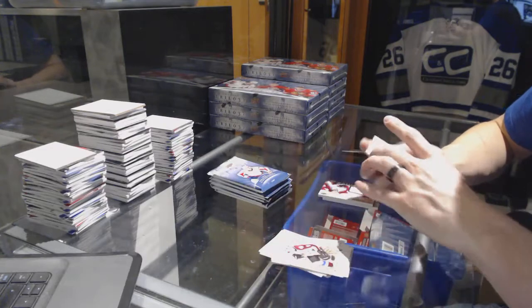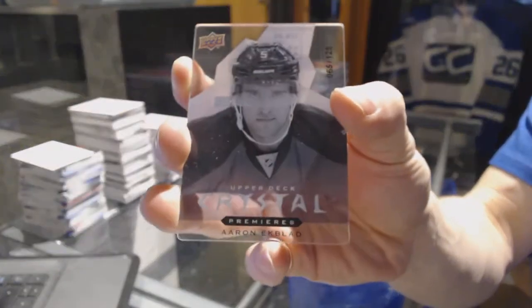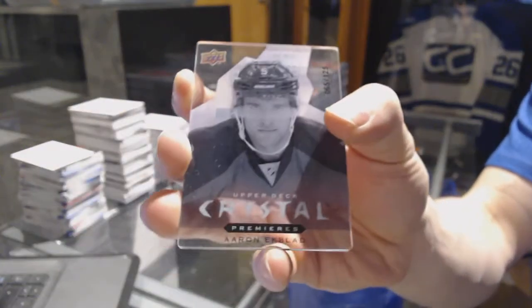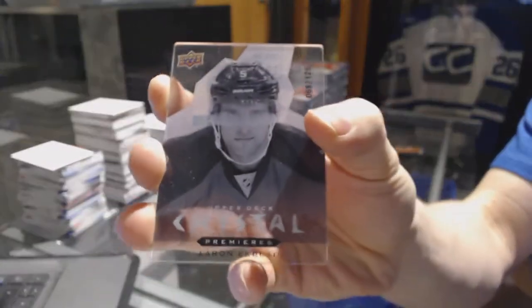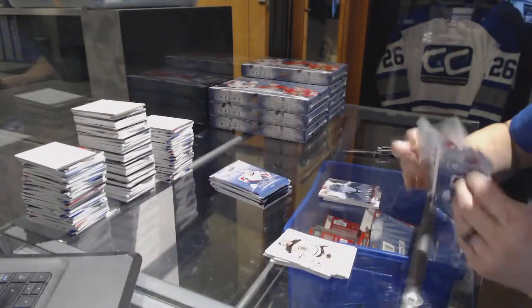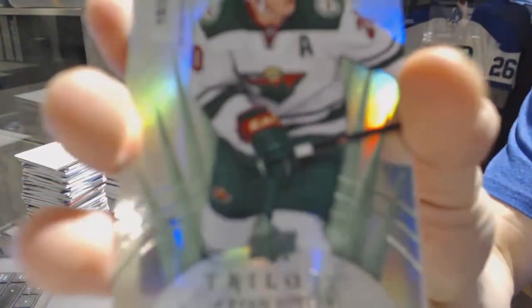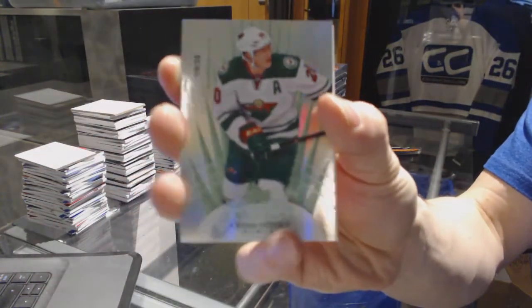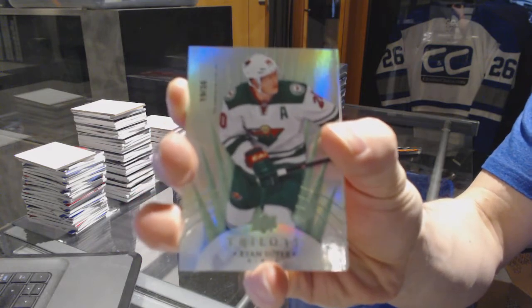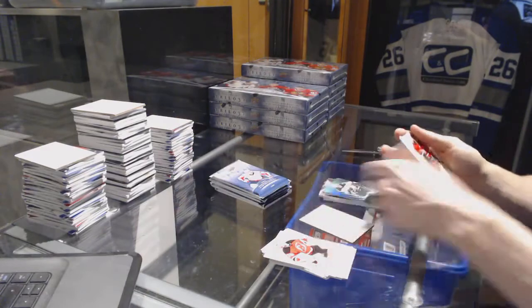We've got a Level 3 Upper Deck Crystal Premieres, numbered to 125, for the Florida Panthers — Aaron Ekblad. And a Radiance Green, number 19 of 35, for the Minnesota Wild — Ryan Suter.